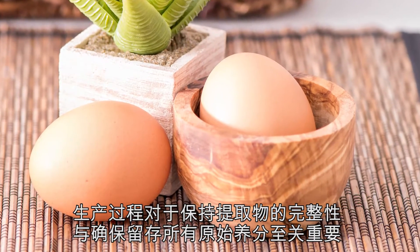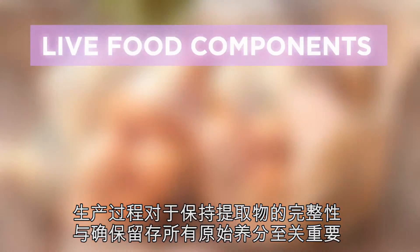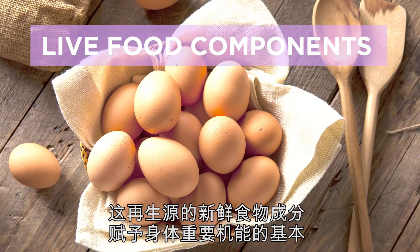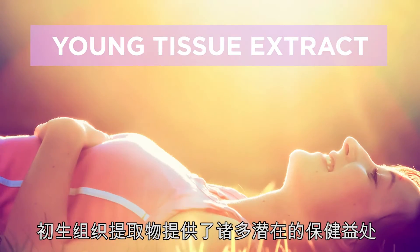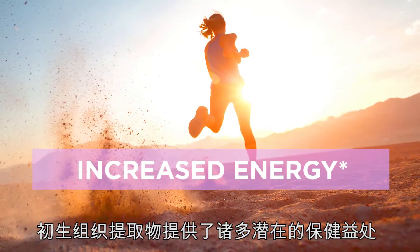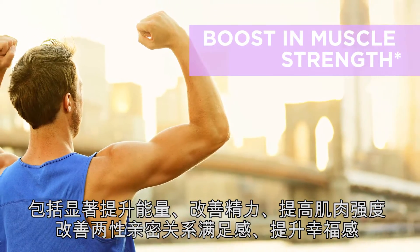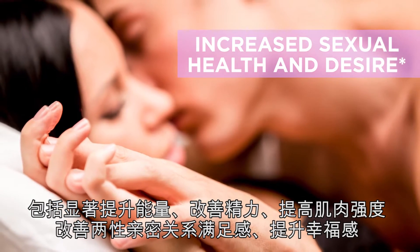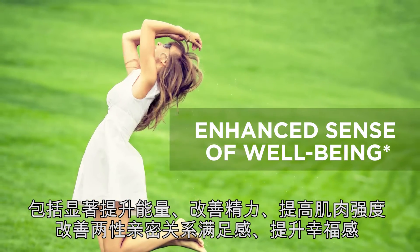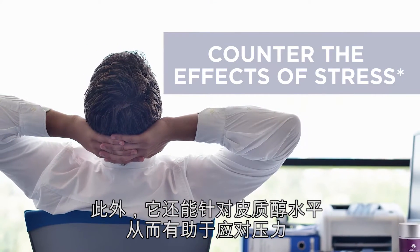The production process is critical to maintain the integrity and to ensure all original nutrients are retained. This gives STEM Renew live food components at the foundation of the body's vital functions. Young tissue extract delivers a myriad of potential health benefits, including a remarkable increase in energy and stamina, a boost in muscle strength, increased sexual health and desire in both men and women, an enhanced sense of well-being, and helps counter the effects of stress by targeting cortisol levels.